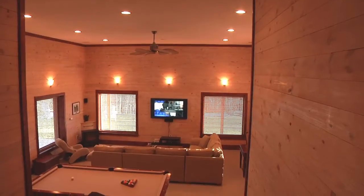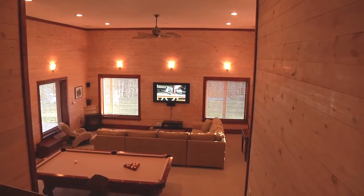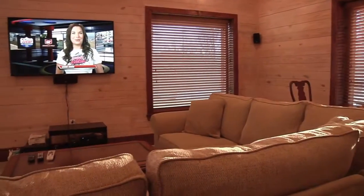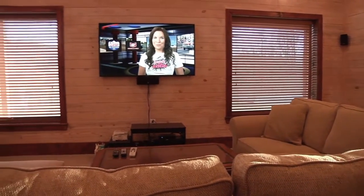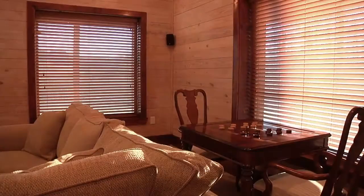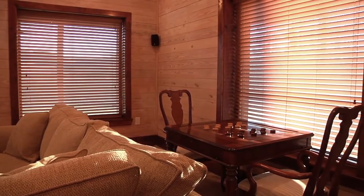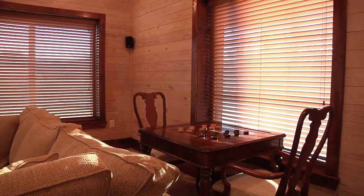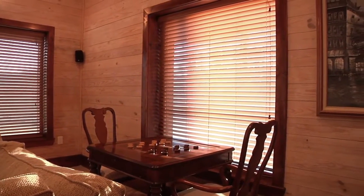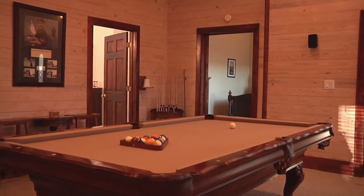Downstairs is the entertainment level of the home. The ceilings throughout the lowest level are all 15 feet high. There's another large TV down here with surround sound and an extensive set of Wii-based gaming supplies. A reversible checkers and backgammon table is to one side of the room, as well as access to the double garage. And you can strike up a friendly game on the pool table.